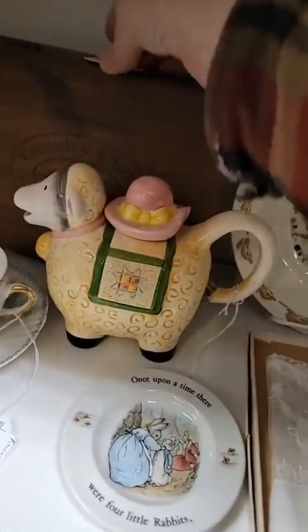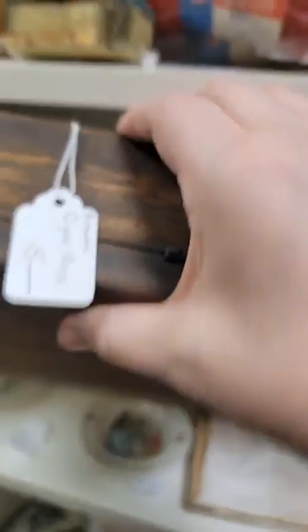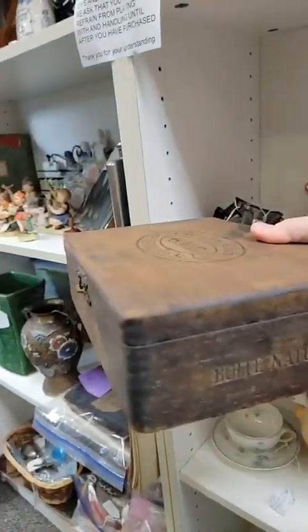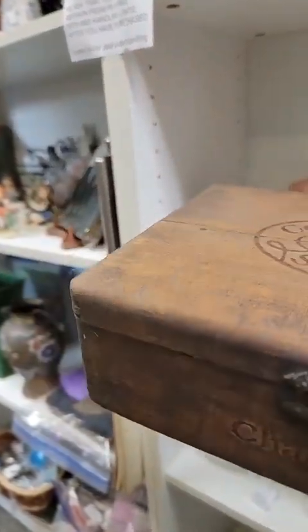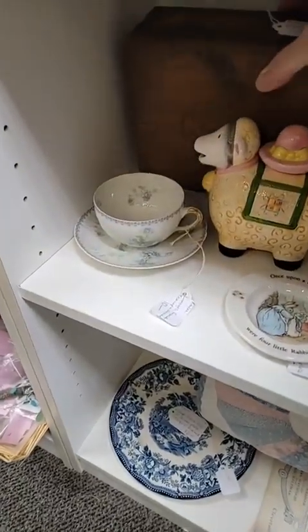We've got another box back here for $4 — a nice wood cigar box. I know you guys love those. That's a really nice one too. It's got that nice old clasp. Hinges are a little bit rusty. So we have this nice cigar box for just $4, folks.